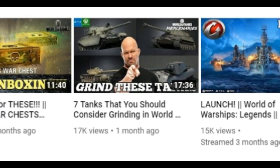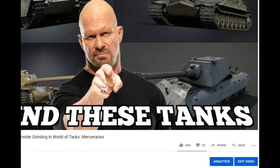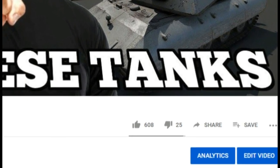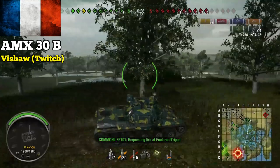About a month ago I released a video titled 'Seven Tanks You Should Consider Grinding in World of Tanks,' and you guys really jumped on that video. A ton of you watched it and it seemed like a bunch of you really enjoyed it, so because of this we're doing part two — but this time tanks that you should avoid. The first tank on the list is the AMX 30B, the French tier 10 non-auto-loading medium tank.